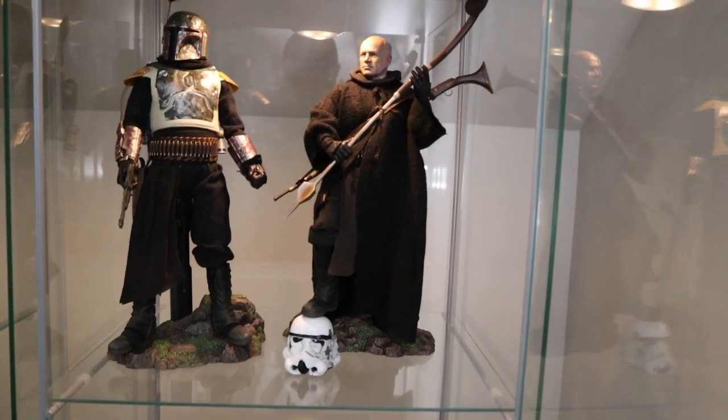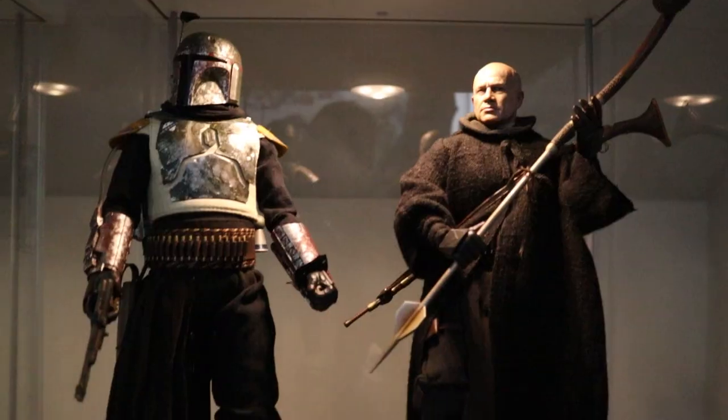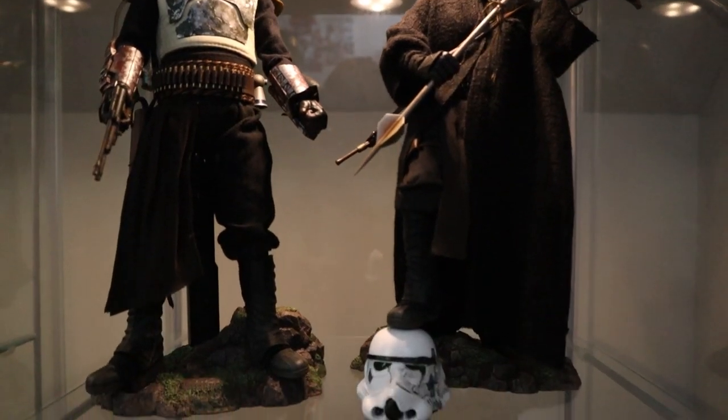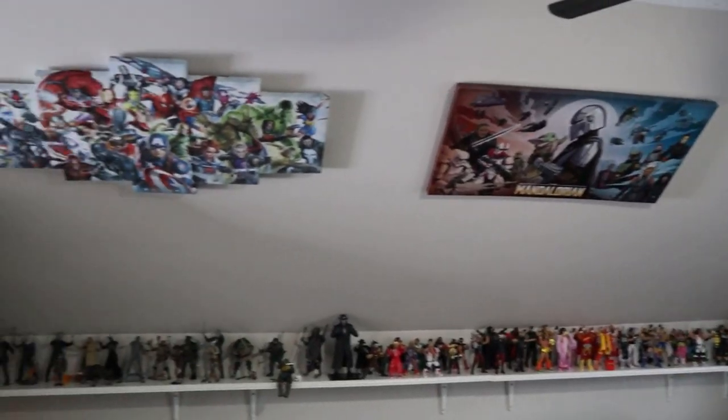The Boba Fett 2-pack was definitely a must for me because I wanted him in his normal state and his armored state. And the fact that he came with the Stormtrooper helmet that was cracked and beaten up — that was pretty cool. I love the Mandalorian and Boba Fett shows, and I also pick up a lot of other things when I come across a good deal. And then we got the Lego helmets up here.